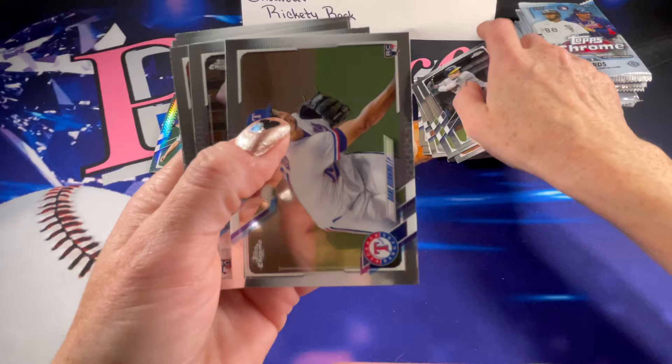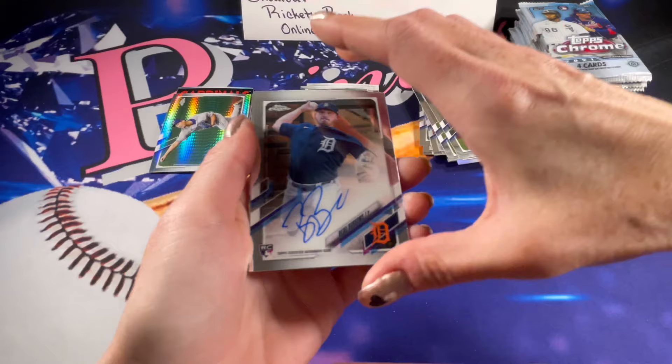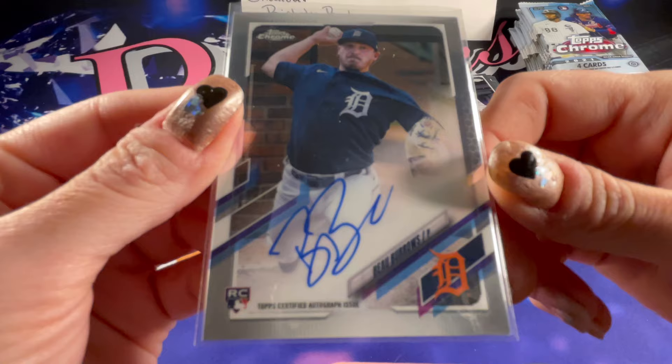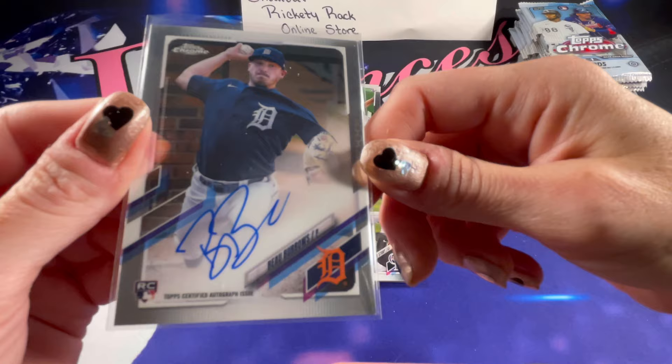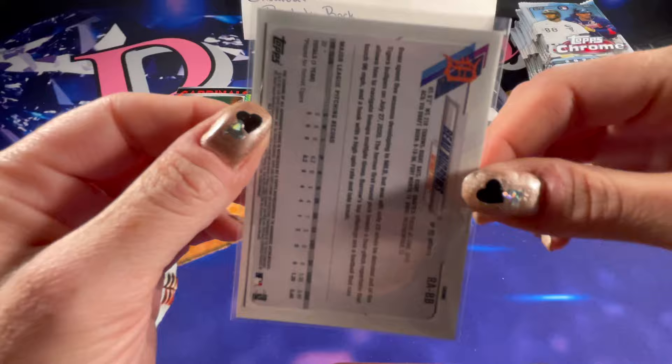There's a rookie of Dane Dunning and it looks like we have an autograph right behind it. I'm going to go ahead and sleeve this up. It is a rookie autograph of Bo Burroughs — let me get that to focus a little better. Those little names are so hard to read. Really cool — I'll stick that right up there.